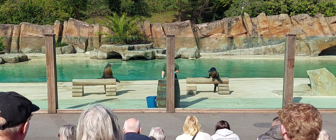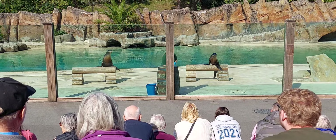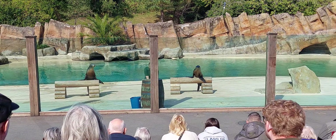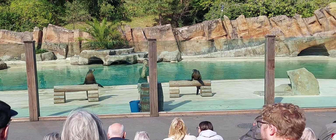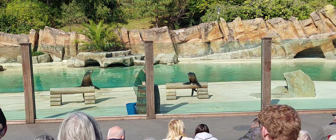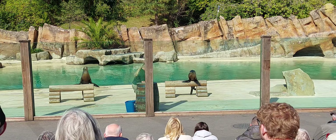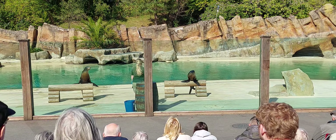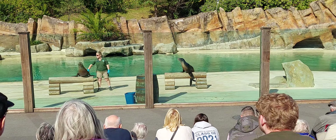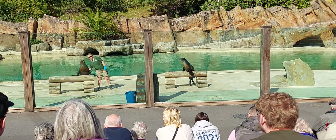Throughout our training demonstration you'll see our sea lions getting lots of fish, which is a reward for all of their different behaviors. This training technique is called positive reinforcement - whenever they do a great behavior we give them a reward in the form of fish. The most important reason we do all of these different training techniques is so we can carry out very important health checks, making sure our sea lions are as healthy as possible, and so we can administer medication if they are ever injured or ill.